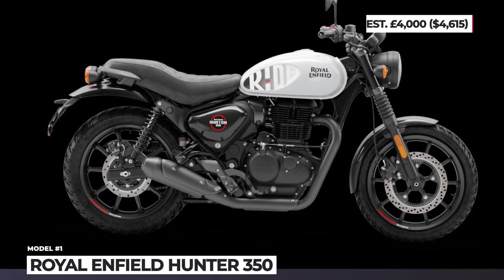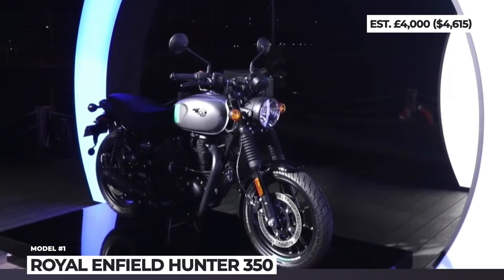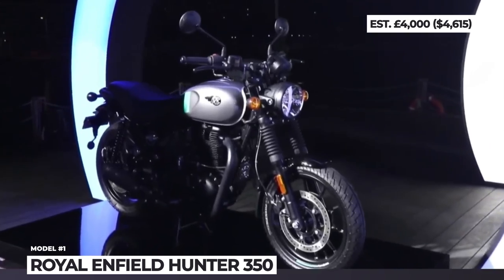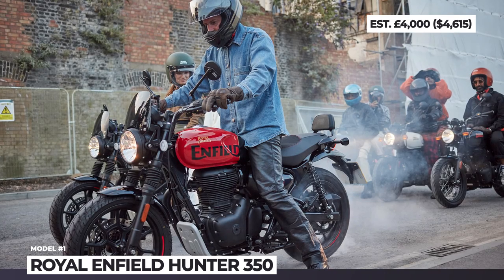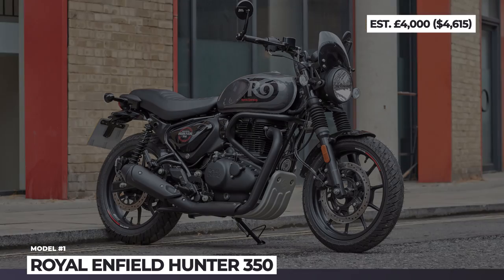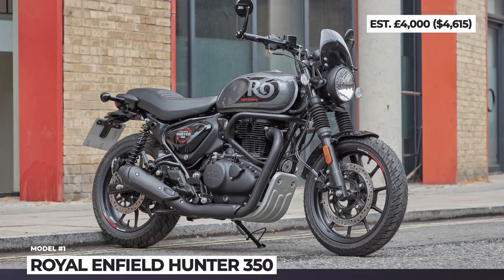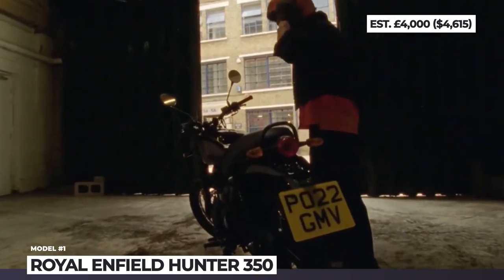Royal Enfield Hunter 350. The latest member of Enfield's 350 family is an economical city commuter that was made for maneuvering tight streets. The Hunter 350 is built on an all-new, sportier frame fitted with light 17-inch alloys, tubeless tires, and a twin-shock rear suspension.